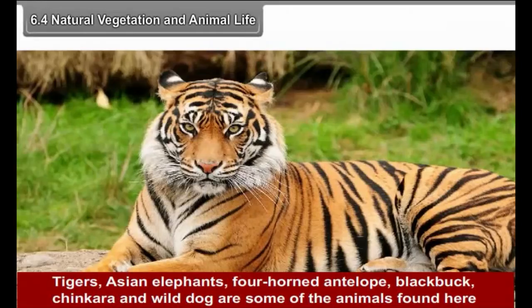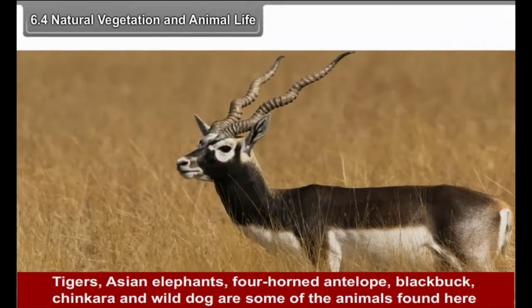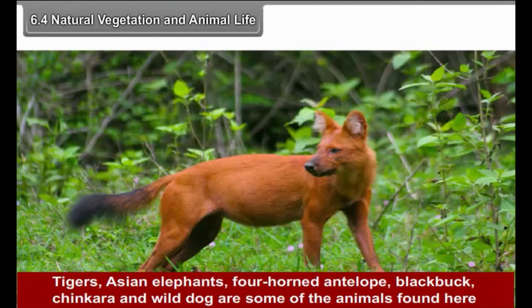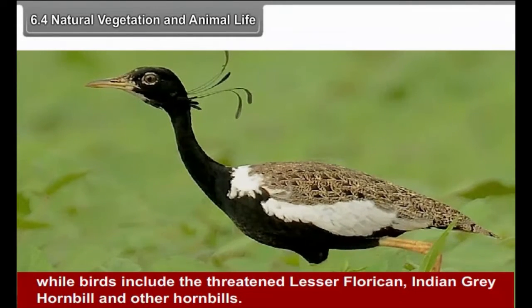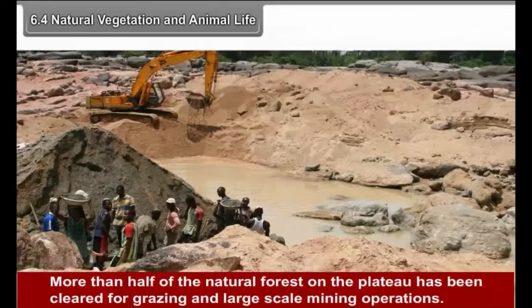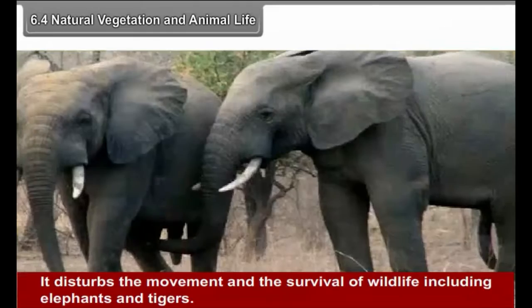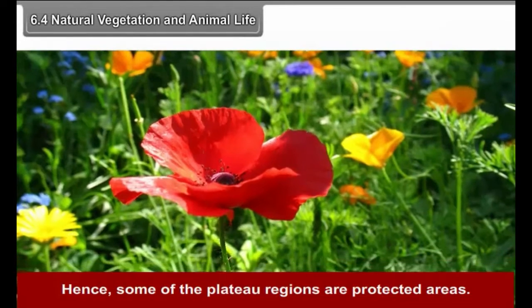Animals found here include tigers, Asian elephants, Four-Horned Antelope, Blackbuck, Chinkara, and Wild Dog. Birds include the threatened Lesser Florican, Indian Grey Hornbill, and other hornbills. More than half of the natural forest on the plateau has been cleared for grazing and large-scale mining operations, disturbing the movement and survival of wildlife including elephants and tigers. Hence some of the plateau regions are designated as protected areas.